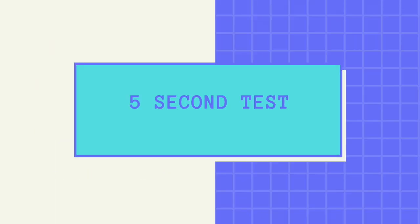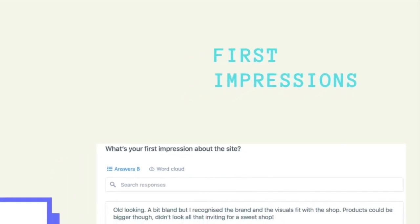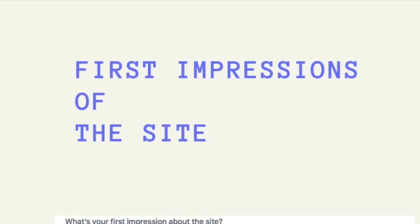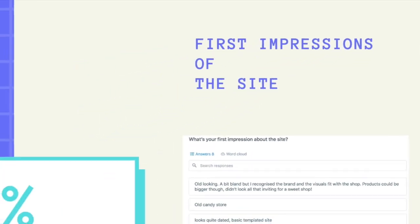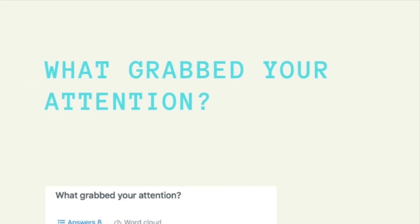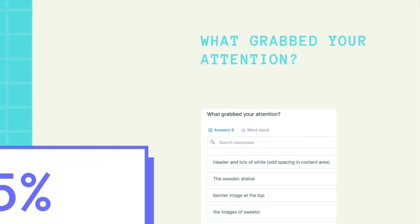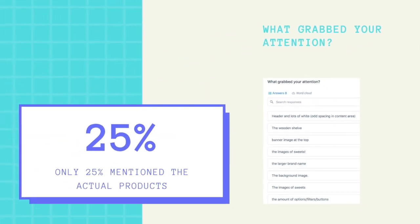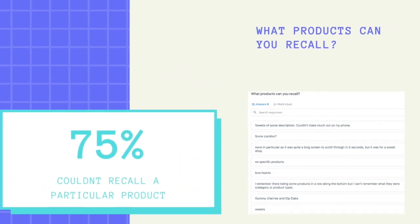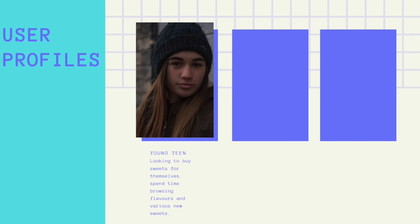A 5-second test aims to measure what information users take away from a site within the first 5 seconds of viewing. When asked about first impressions of the brand, only 37.5% recognised the brand. When asked about first impressions of the site, 65% said the design was too busy or distracting. When asked what grabs their attention, only 25% mentioned the actual products being sold. When asked what products they could recall, 75% couldn't recall a particular product.